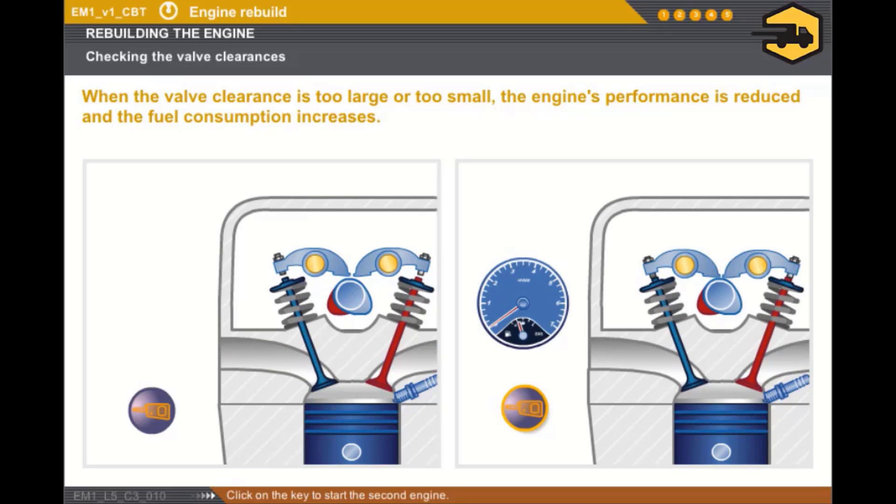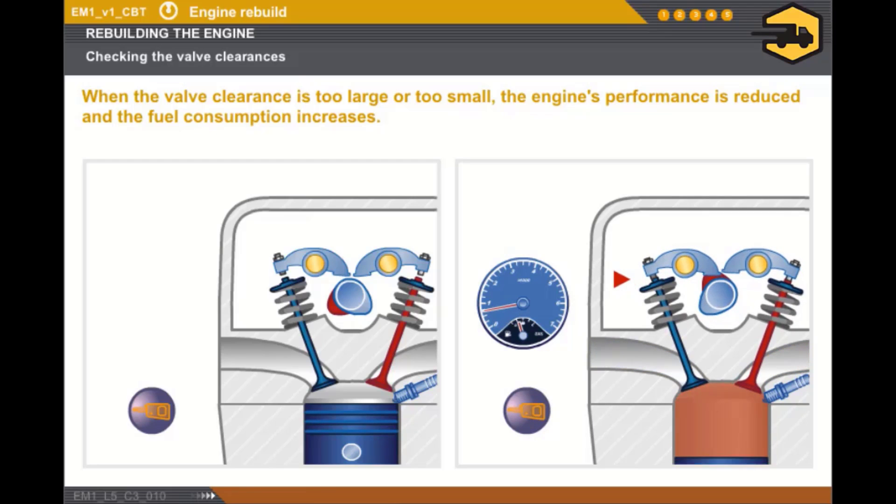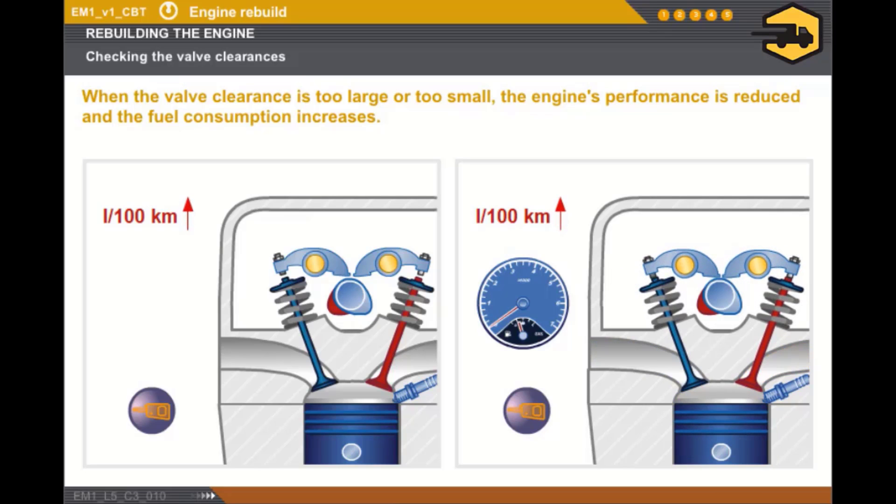Click on the key to start the second engine. The clearance is insufficient and causes unstable idling and difficult starting as the sealing of the valves is affected. In both cases, the engine's performance is decreased and the fuel consumption increases.